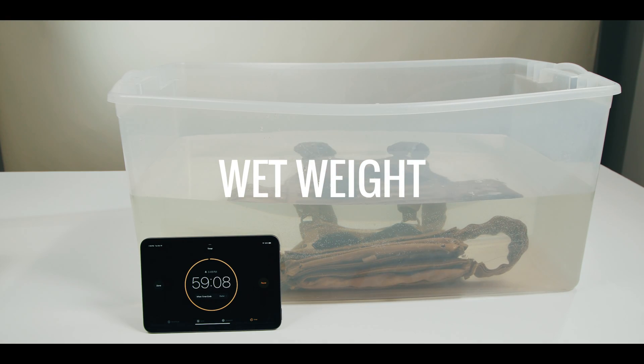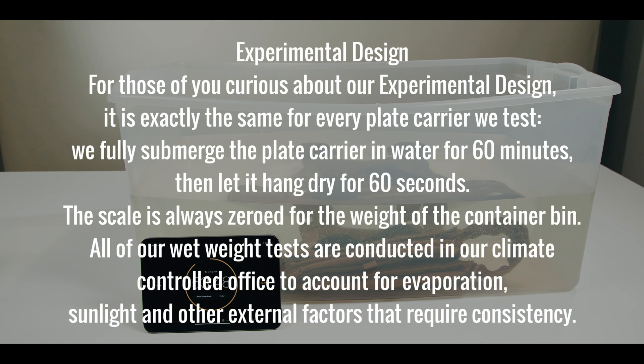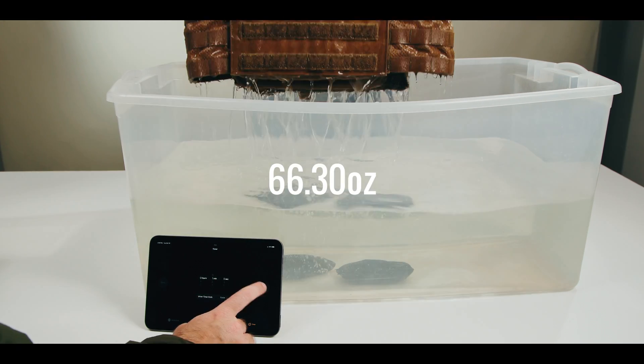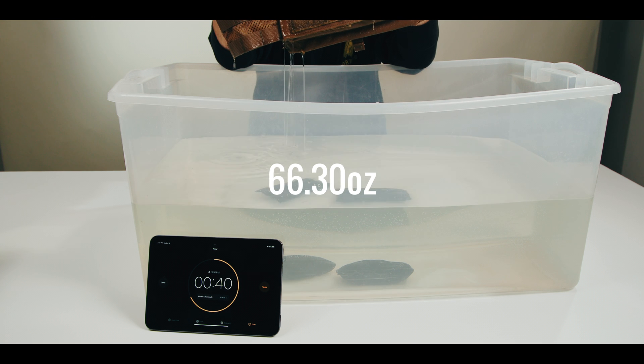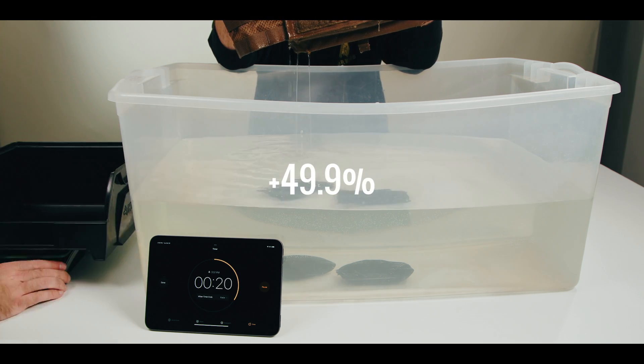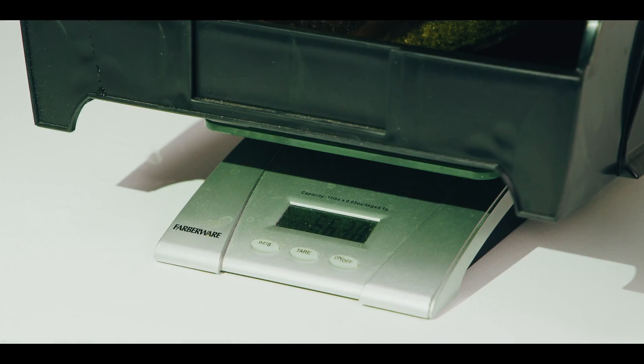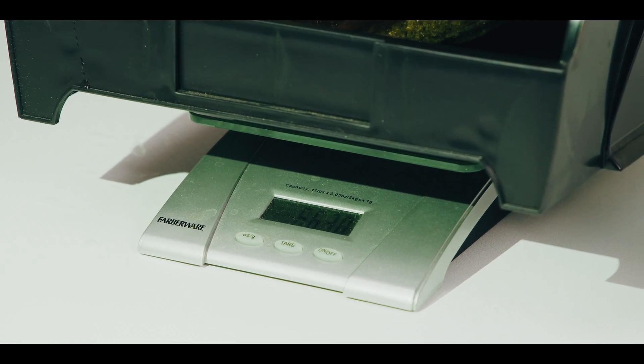Wet weight is easily the most underappreciated technical consideration when it comes to modern plate carrier selection. Whether sweat or saltwater, moisture retention has a massive negative impact on human performance. In our testing, the wet weight of the Scarab LT came out to 66.3 ounces. This is an increase of 49.9% over the dry weight. In comparison to the other plate carriers we have previously covered in the series, this is one of the more significant increases in weight.